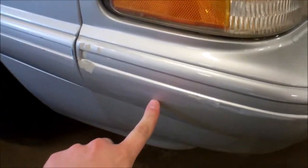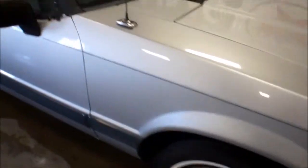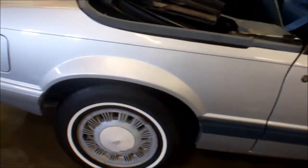This is just about the only body damage that there is on the car. There are a few other smaller chips. The side moldings here are starting to weather a little bit, but overall this car is very clean.